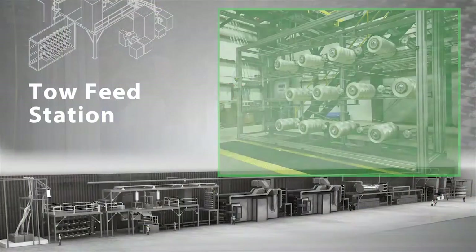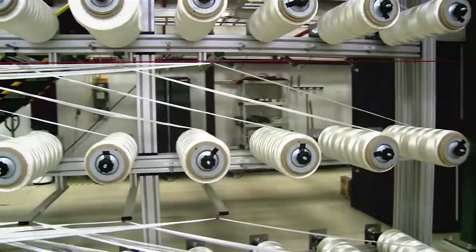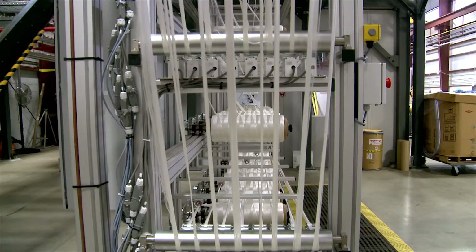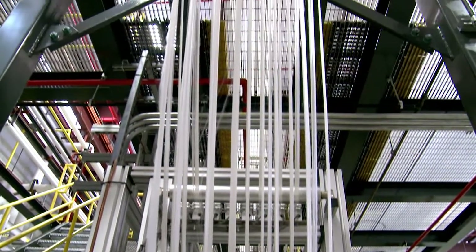The CFTF's 390-foot-long processing line begins at the tow feed station. Here, polymer fiber in tow format feeds into the pre-treatment module and proceeds through the tow band former prior to heat treatment.